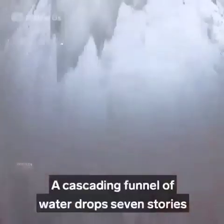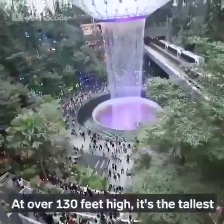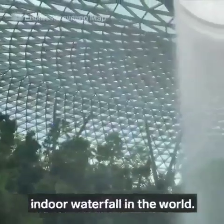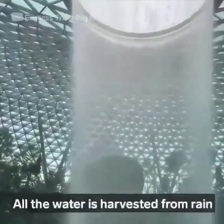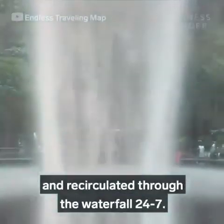In the middle of it all is the Rain Vortex — a cascading funnel of water that drops seven stories through the core of the building. At over 130 feet high, it's the tallest indoor waterfall in the world. All the water is harvested from rain and recirculated through the waterfall 24-7.